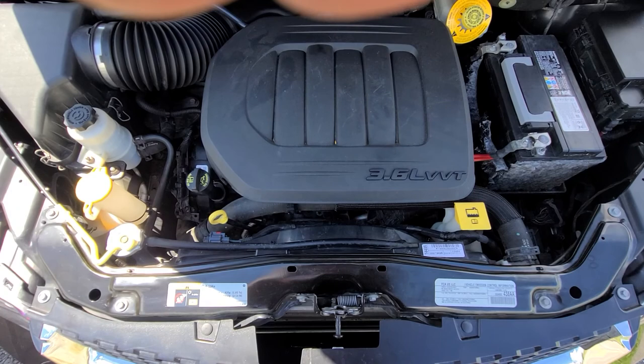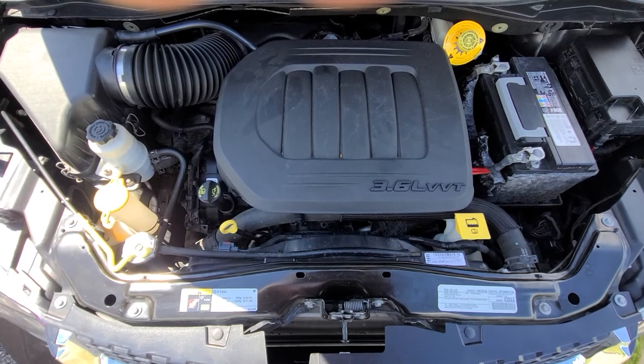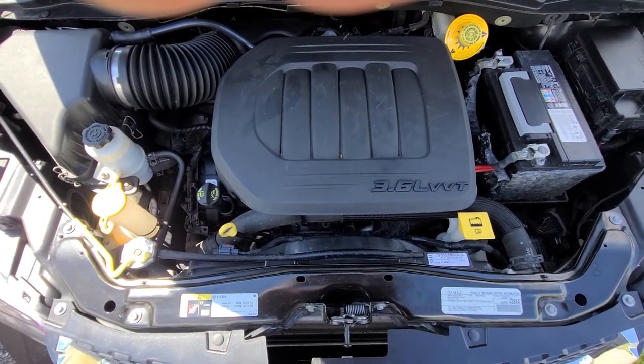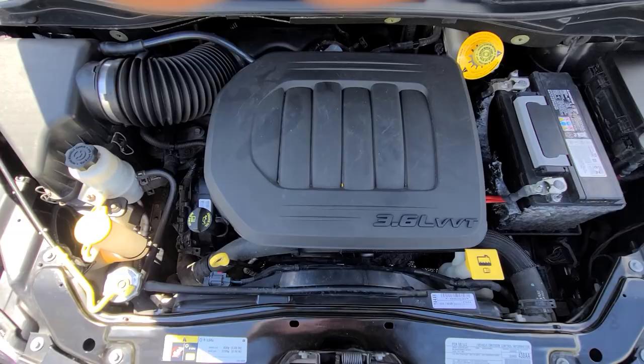3.6 variable timing — it's the same engine they put in just about every Chrysler product at this point, including the Jeep Wrangler. Everything under the hood is factory original; we didn't have to replace the radiator, condenser, or anything like that. All we did is body work.